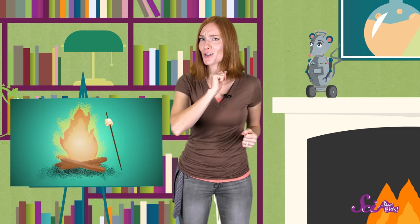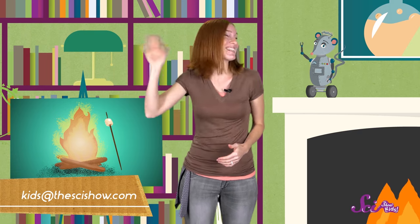Thanks for joining us on SciShow Kids! If you have a question for us, ask a grown-up for help and leave us a comment down below, or send us an email to kids at thescishow.com, and we'll see you next time!